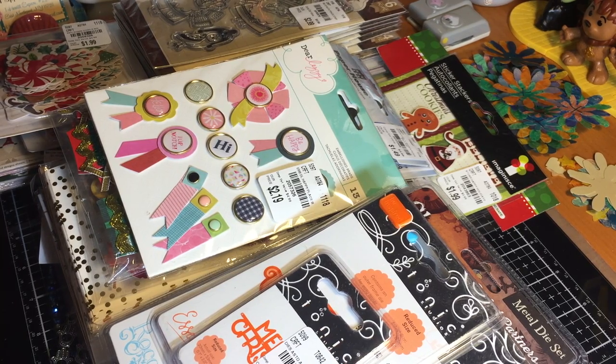This is a two-trip haul to Tuesday Morning — last weekend and also this weekend. This weekend they had ten dollars off your purchase of forty dollars or more, which is an easy bar for me to meet. So I definitely went and picked up some items, and I tried to kind of group these together.